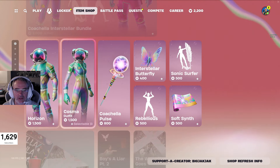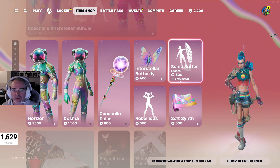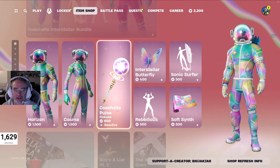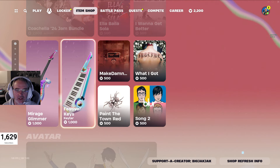So Horizon and Cosma are in there. The Coachella Pulse Pickaxe, Interstellar Butterfly, Rebellious Emote, and Sonic Surfer Emote, and the SoftSynth Wrap — those all come with that package. And then we got a bunch of Coachella 24 jam tracks, the Mirage Glimmer Guitar, and Festival Keys Keytar.